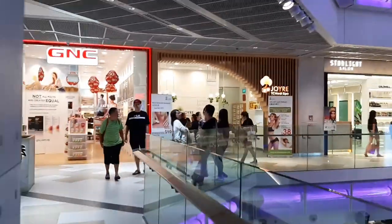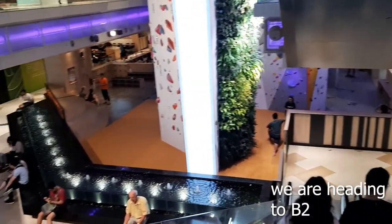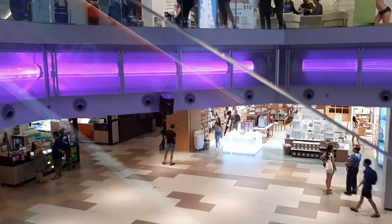We're going down now to basement two, which is the final and lowest level. There are some pharmacies here and of course a food court.